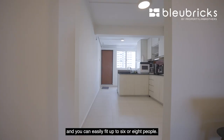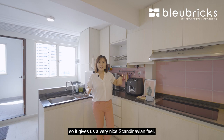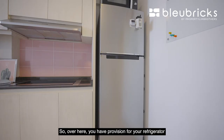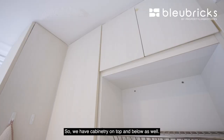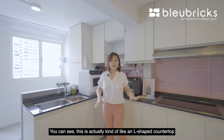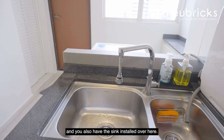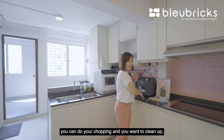Coming to the kitchen, it feels very airy and bright. In terms of colour tone, everything is done in light coloured wood, giving a very nice Scandinavian feel. There is provision for a refrigerator, and a two-burner induction stove with cabinetry on top and below. The countertop is L-shaped and the sink is installed as well. When cooking, it is very convenient — you can do your chopping and put dirty dishes straight into the sink.